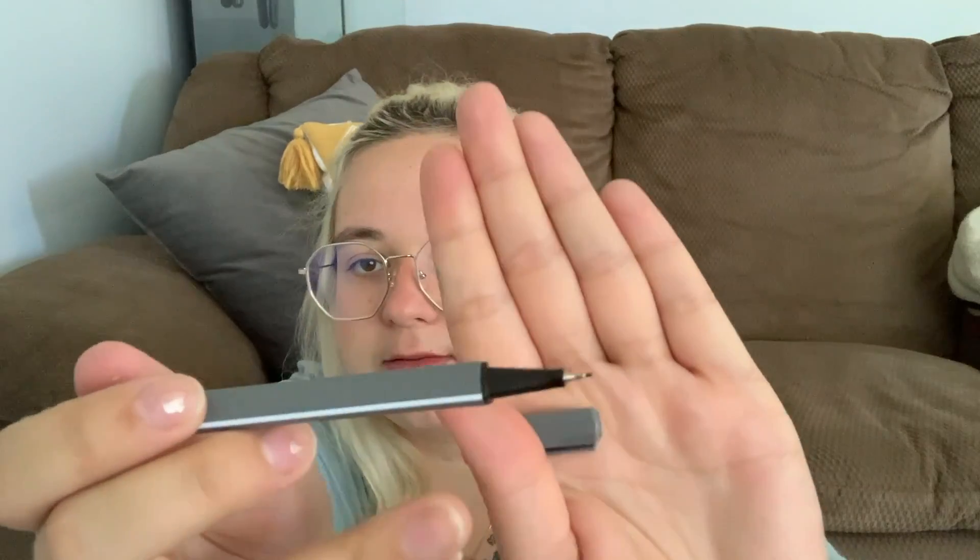This is a pencil pouch from Chapters Indigo — a few years old. In here I have a bundle of double-ended colored pencils, which I got for adult coloring books. I also have these multi-colored felt tip pens from the dollar store, two metallic markers also from the dollar store, a regular pencil, and a glue stick. All of these stationary items I already had.